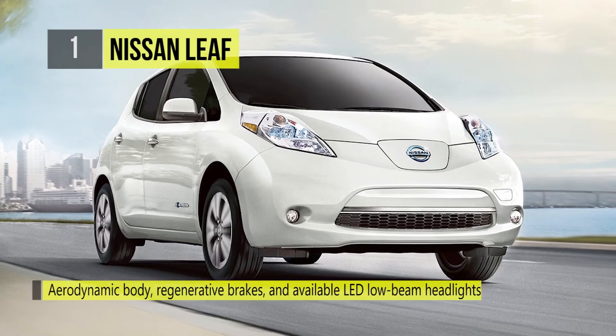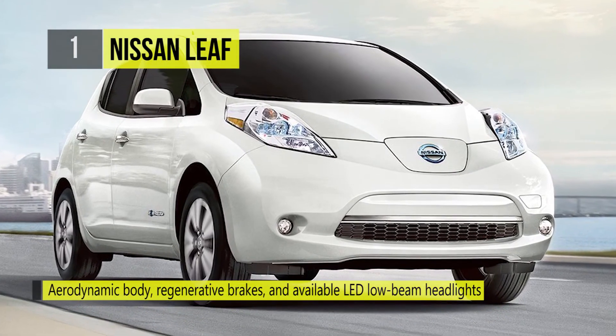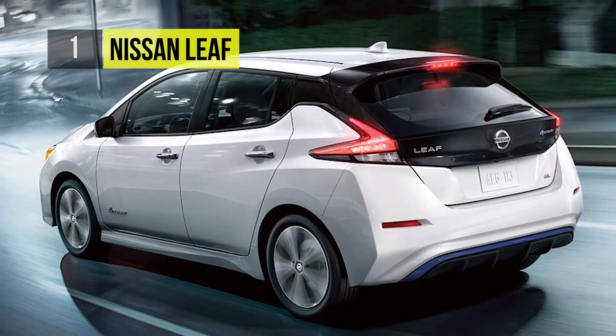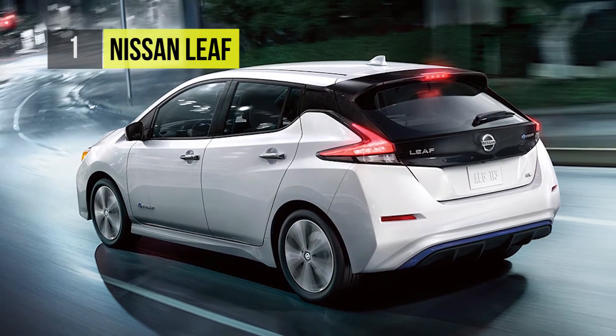With an aerodynamic body, regenerative brakes, and available LED low beam headlights that use half the energy of traditional ones, the Nissan LEAF gets more miles and more fun out of every kilowatt.